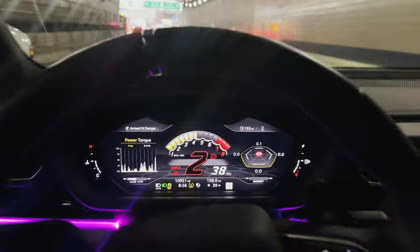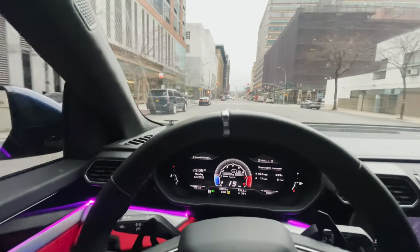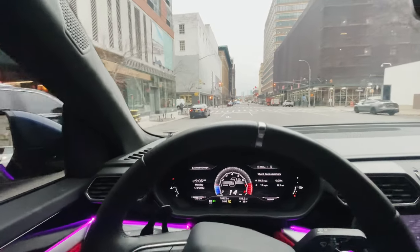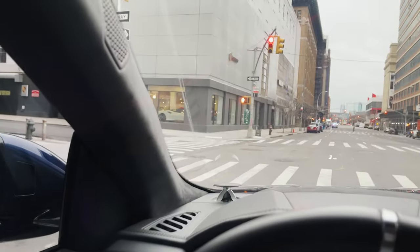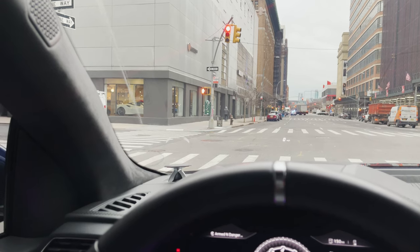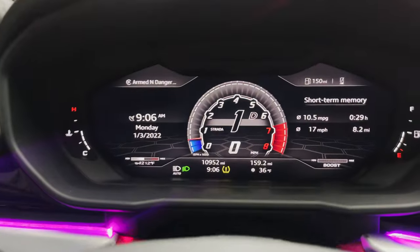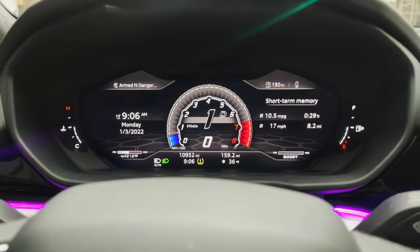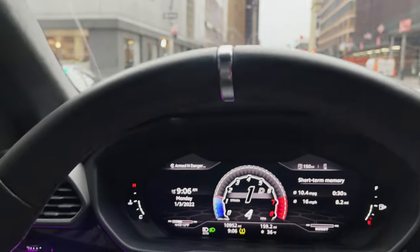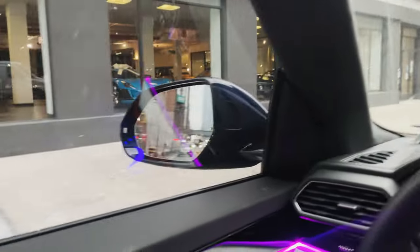Time to head over to Lamborghini of Manhattan for my scheduled appointment. Of course I'm in Corsa mode — exhaust pops while I'm in the tunnel. For those of you who don't know what that means, Lamborghinis have four different driving modes: Strada, which is regular; Sport, which is sports mode with firm steering and a loud exhaust note; Corsa, which is track mode — basically sports mode on steroids; and Neve, which is snow mode for firmer grip on snow. Now I'm here at Lamborghini of Manhattan, ready to get this thing serviced.